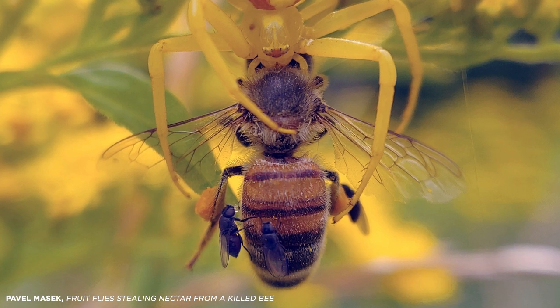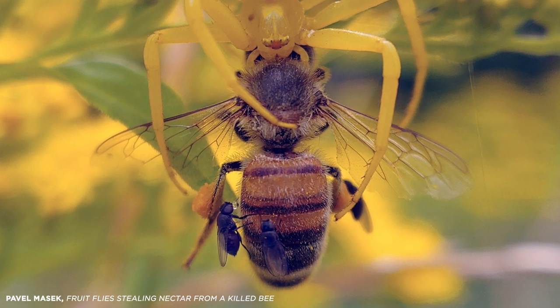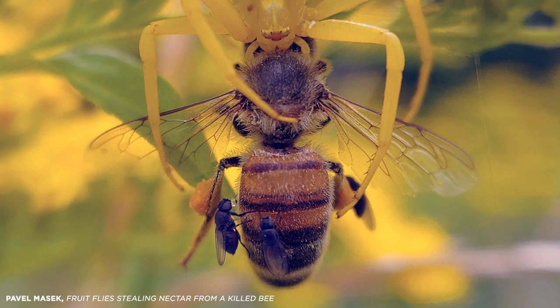Fruit flies actually have very, very similar taste to humans because, again, the diet shapes the taste perception. So flies have the same taste modalities that humans have, which is about 13 now — not the five you probably know.